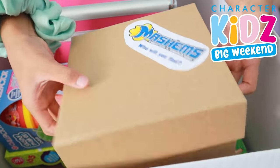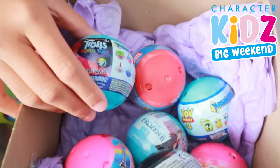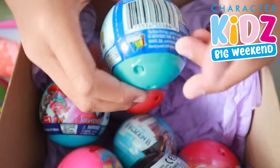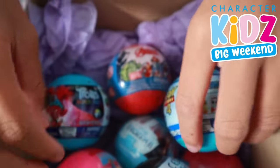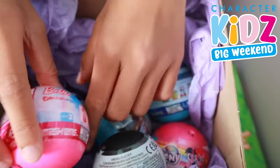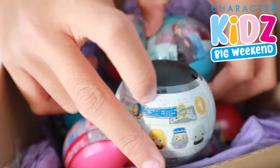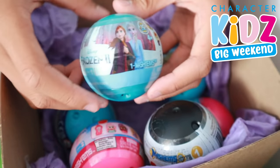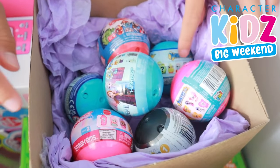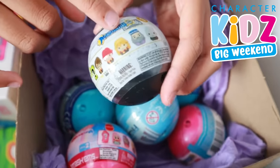So we have Trolls, Marvel, Toy Story 4, Barbie, Harry Potter, Frozen 2, and finally My Little Pony. My favorite probably has to be the Harry Potter one because look how cute all the characters look!